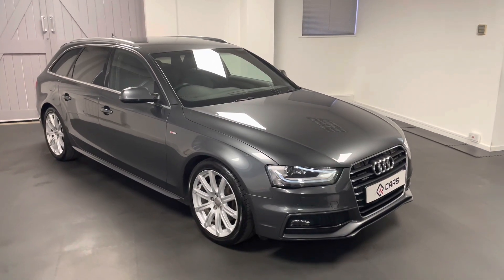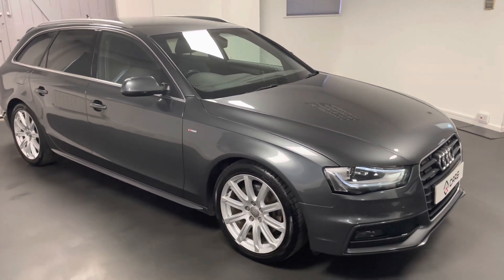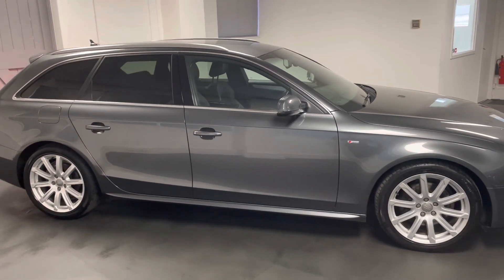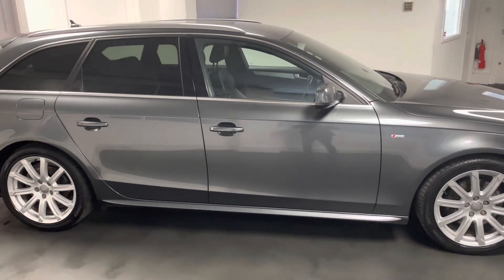Hello and welcome to another video from Quattro Tech Cars. Today we're having a look at this 2013 Audi A4. It's a 2 litre turbo, S-tronic, 211 PS edition, and it is a Quattro as well.